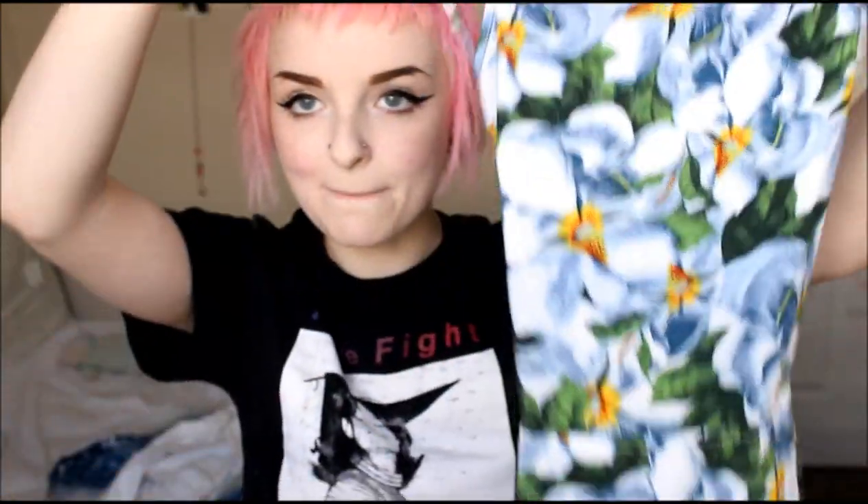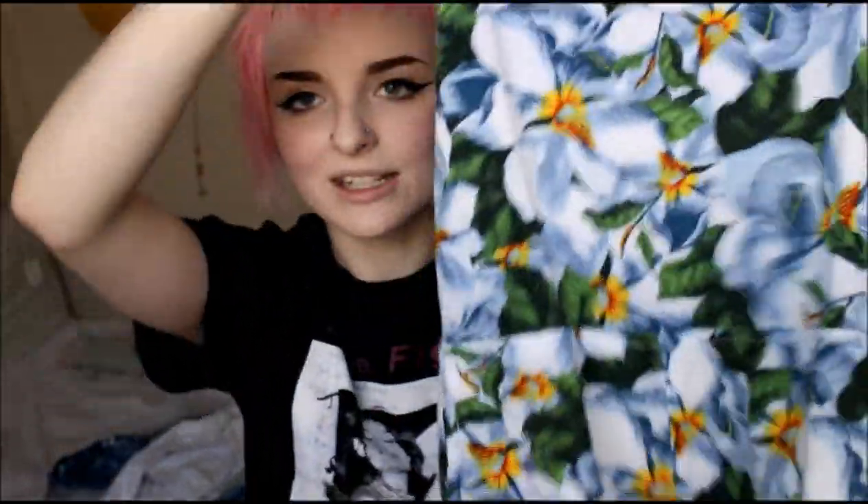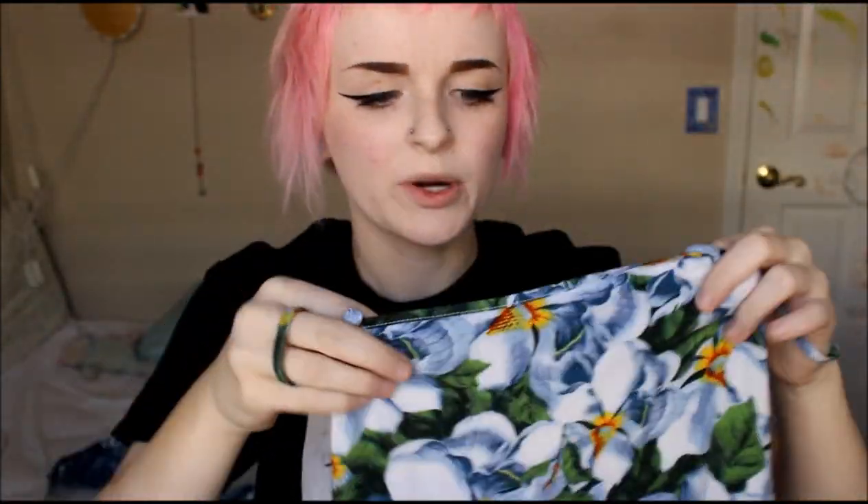The next thing I got is this American Apparel romper — I forget what this print is called. It is a little bit small, I have some major side boob, but I just wear a really cute bralette with it. This was only $13.50.